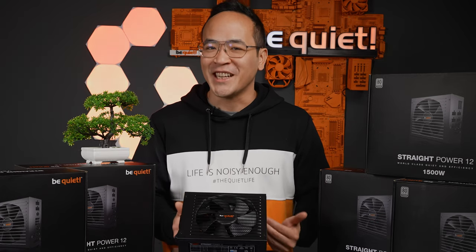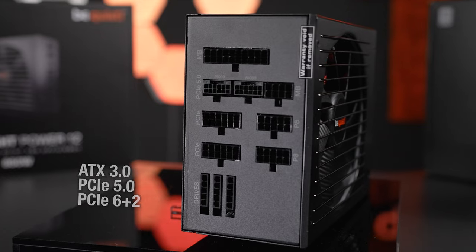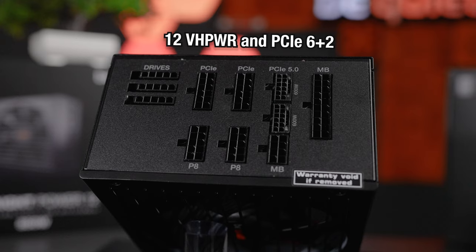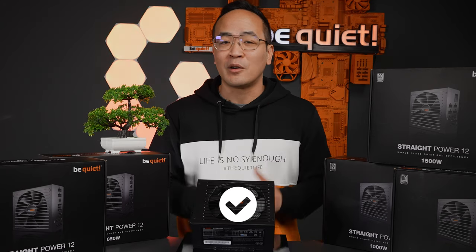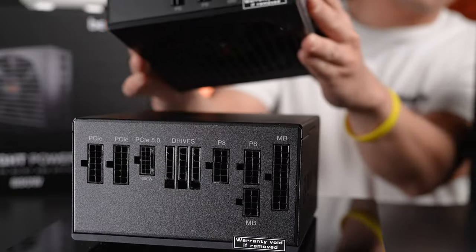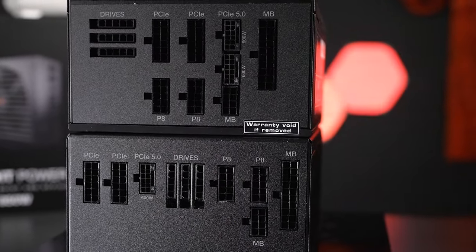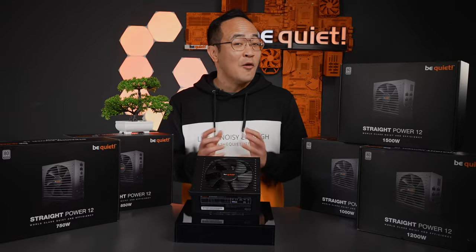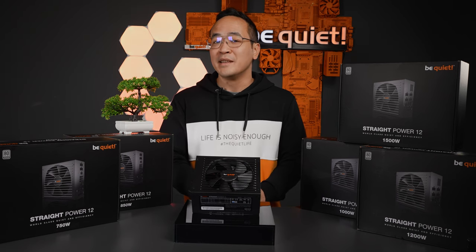Now let's go through our checklist. ATX 3.0 with support for PCIe 5.0 GPUs and GPUs with PCIe 6+2 connectors. The latest graphics card generations are powered by the 12-volt high power cable or multiple 6+2 connectors, so it's a clear check for the Straight Power 12 because all these connectors are native to the power supply. For the 1200 and 1500 watt classes there's even a second 12-volt high power connector for an optional multi-GPU solution. Powerful and overclocked high-end GPUs are fully supported without the need for adapter cables.